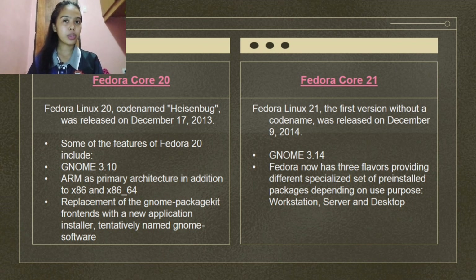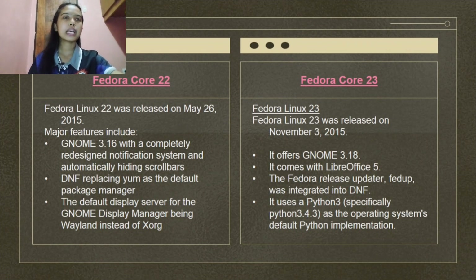Fedora Linux 21, the first version without a codename, was released on December 9, 2014. It features GNOME 3.14. Fedora now has three flavors: Workstation, Server, and Cloud — each with a specialized set of pre-installed packages depending on the intended use.